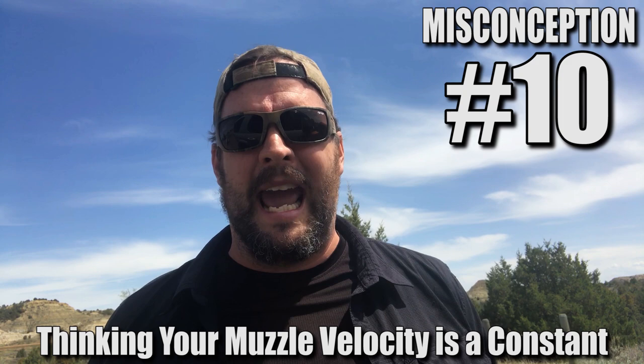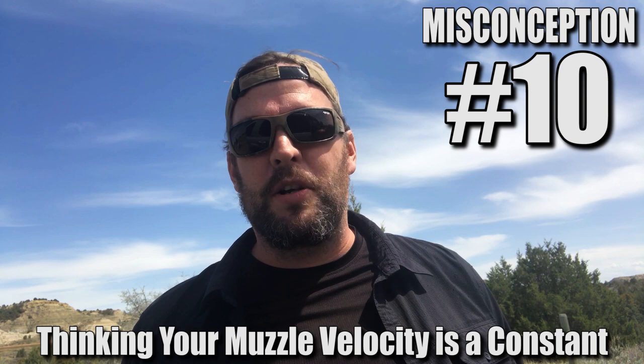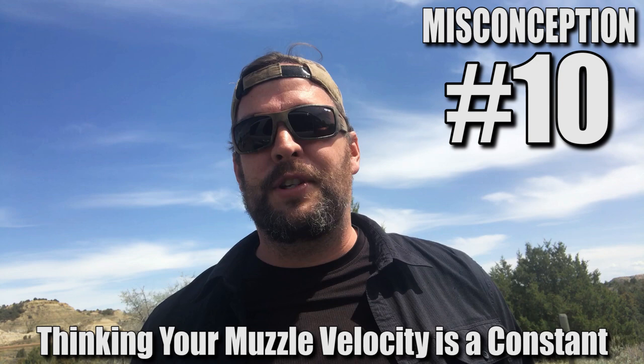Number 10: muzzle velocity is a constant. Never assume that's the case — in fact, it very rarely is. Nothing in the universe is really a constant. Your muzzle velocity is going to be continuously changing throughout the life of your bore and also through the different ammunition temperatures that you might be experiencing out there in the bush in real life.